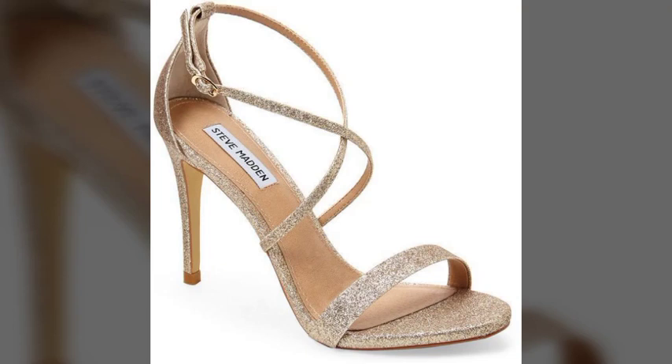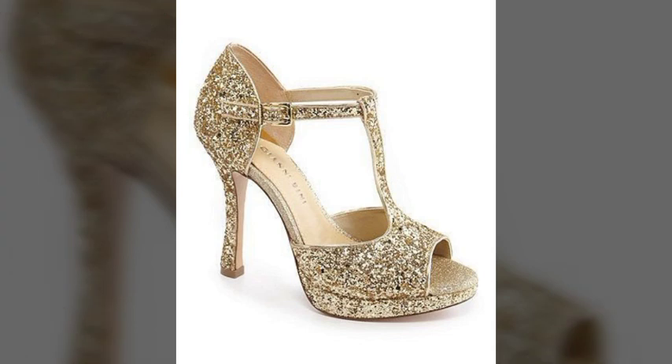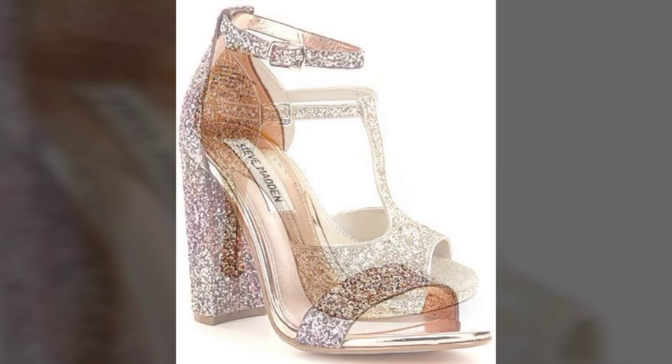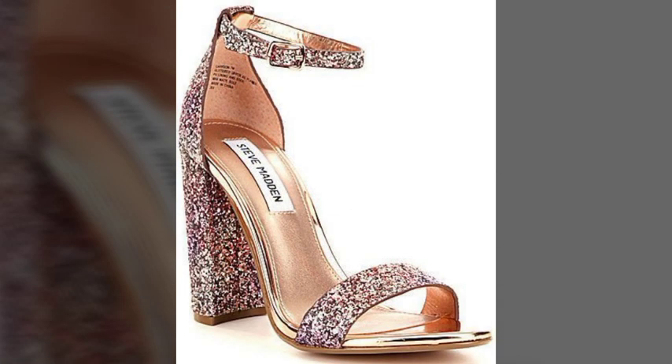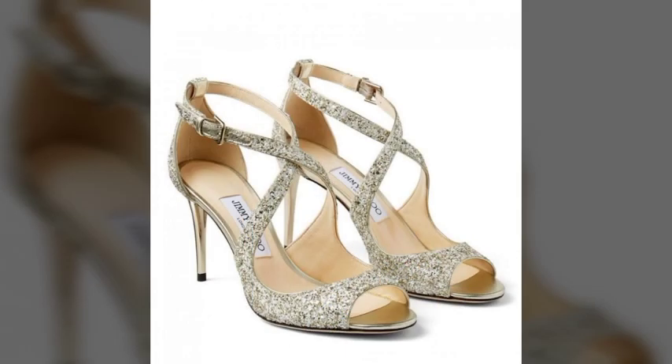Hi friends, welcome to my YouTube channel. How are you? I hope all my friends and viewers will be fine and doing well. I am also fine, Alhamdulillah. Dear viewers, today I am going to share with you very beautiful, very fantastic, very stylish, and very attractive glitter high heels design ideas.